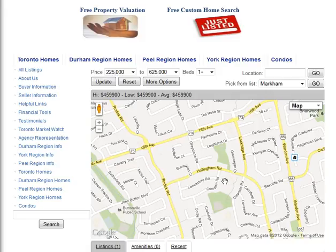Are you looking for homes for sale around Hollingham Road in Markham? Welcome to our interactive map, which is updated daily.